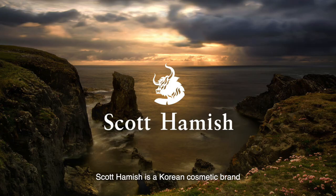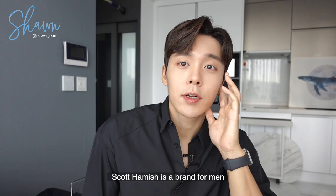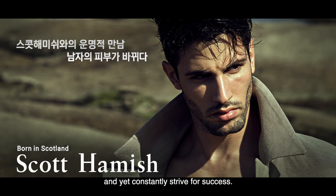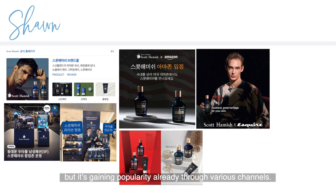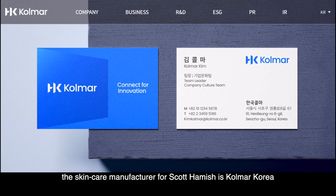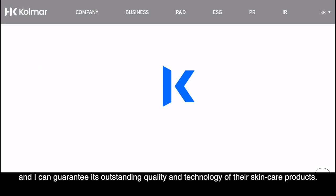Let me briefly introduce the brand. Scott Hamish is a Korean cosmetic brand inspired by Scotland and its heritage — a brand for men who have reached the top in a competitive society and yet constantly strive for success. The brand is quite new but gaining popularity. What's more attractive is that the skincare manufacturer for Scott Hamish is Colma, Korea, one of the top K-beauty manufacturers, and I can guarantee its outstanding quality and technology.